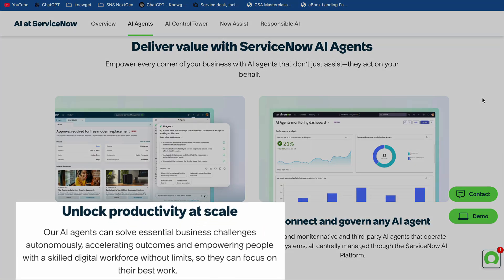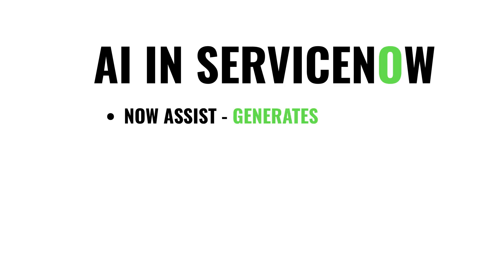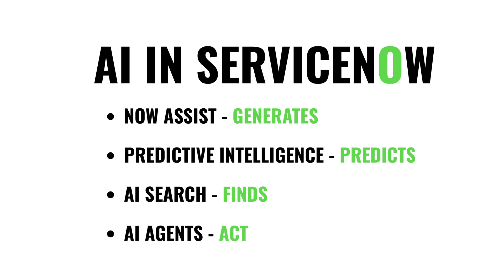Before we wrap up, I want to give a quick nod to another area where AI is beginning to make an impact: AI Agents. Think of them as virtual co-workers — they don't just answer or predict, they can actually take action. That might mean pulling data, updating a record, or handling an entire conversation from start to finish. They're still new, but this is an exciting direction. So those are the main ways AI is already showing up in ServiceNow: Now Assist generates, Predictive Intelligence predicts, AI Search finds, and AI Agents are starting to act.